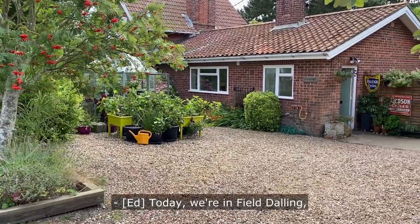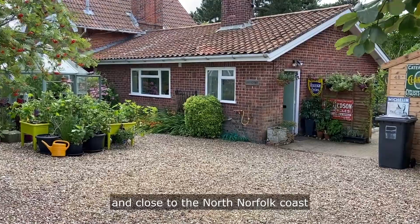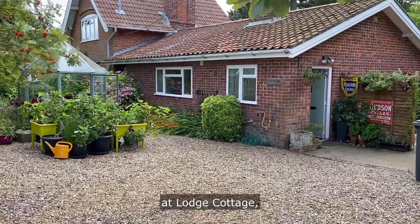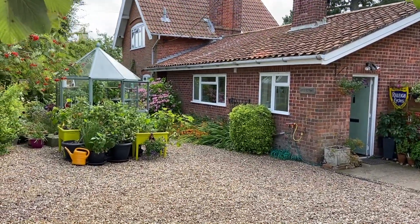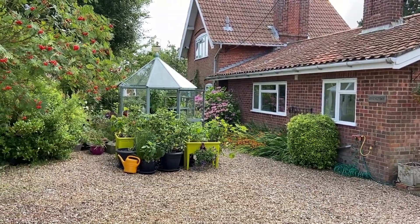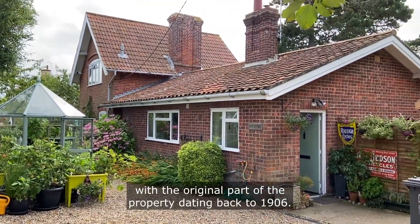Today we are in Field Dawling, a town situated just outside of Holt, close to the North Norfolk coast, at Lodge Cottage, which formerly was the gatehouse for Field Dawling Hall, with the original part of the property dating back to 1906.